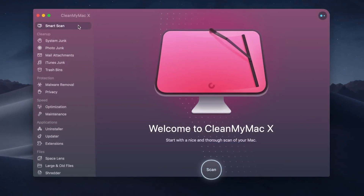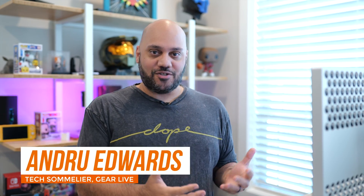This video is sponsored by CleanMyMac X. macOS Monterey will hit the Mac later this fall as a free upgrade, and you can actually try it out right now on your Mac by joining Apple's public beta. I've been using the Monterey beta for several weeks now, so let's talk about the top features that you'll find in this release.